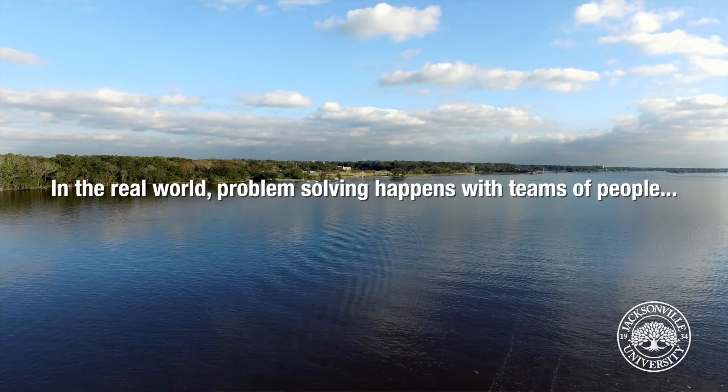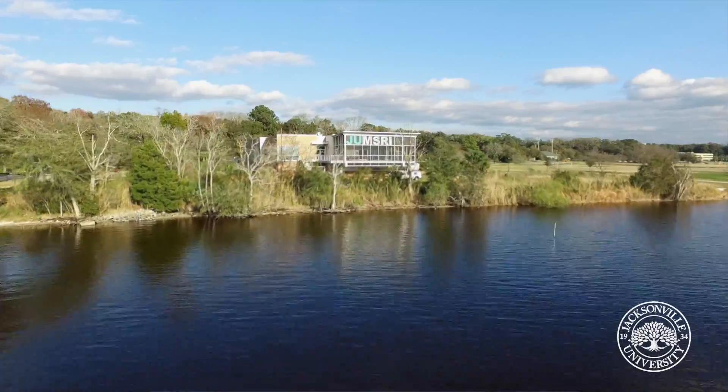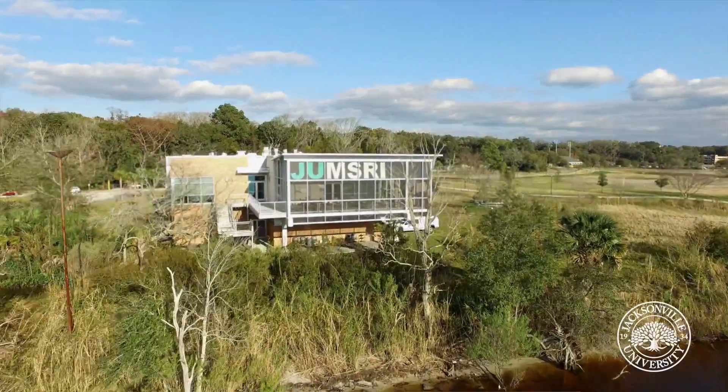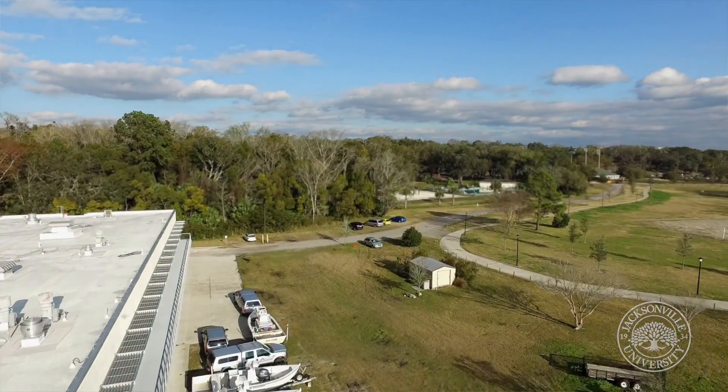Recently there's been a lot of interest and potential to re-establish oyster beds in the northern part of the St. John's River system. So Quint told me that he was doing a research project looking at the growth of oyster beds, and I said I think I can help you out with this.